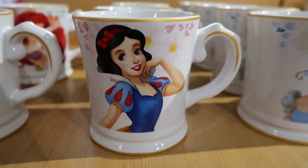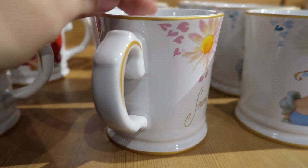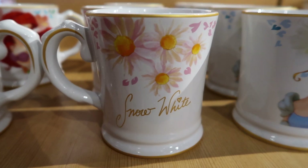This is a Snow White Signature mug. And if we turn to the back, there are daisy flowers and Snow White Signature.